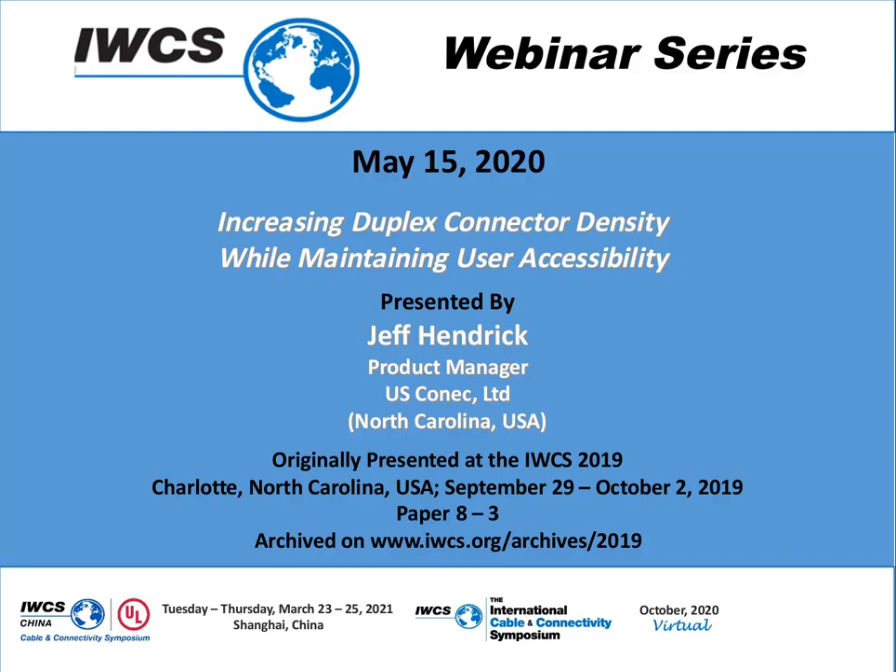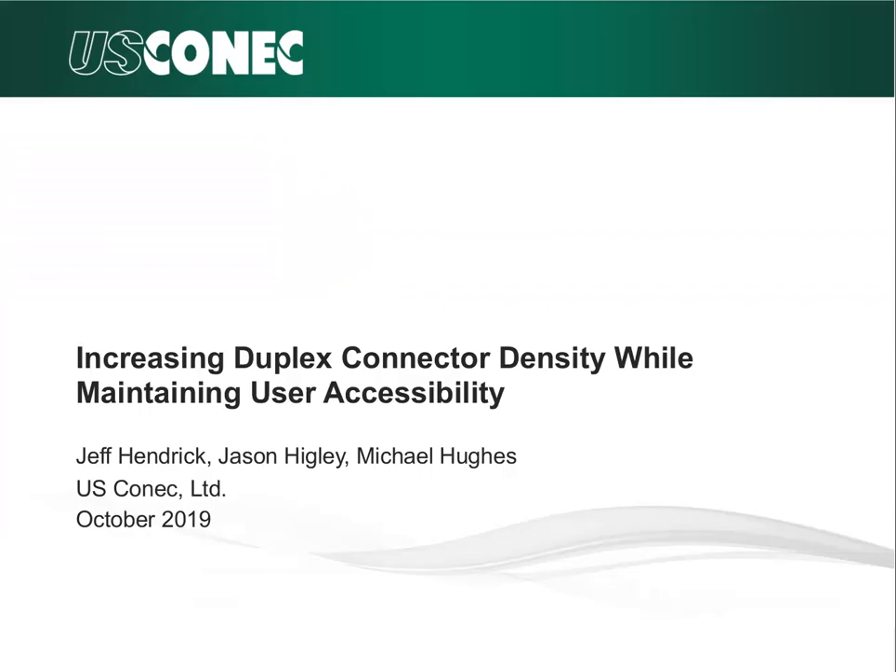Today we welcome Jeff Hendrick, product manager for US Conec, North Carolina, USA, who will be presenting his paper on increasing duplex connector density while maintaining user accessibility. Jeff Hendrick is a product manager at US Conec Limited. He has over 19 years of technical and commercial experience in the fiber optic industry. He is co-inventor on two patents. He received a BS in electrical engineering from North Carolina State University. Jeff, we welcome you to present at today's IWCS webinar series event.